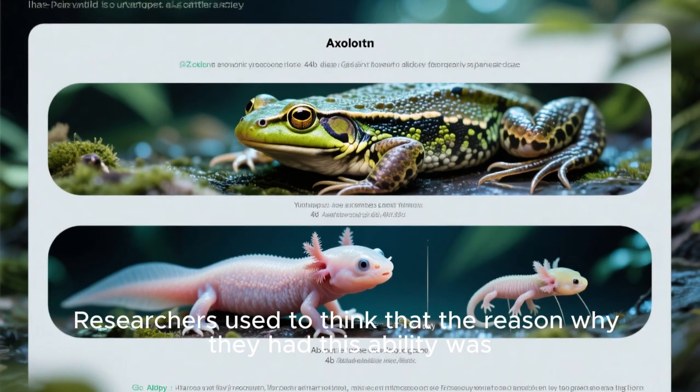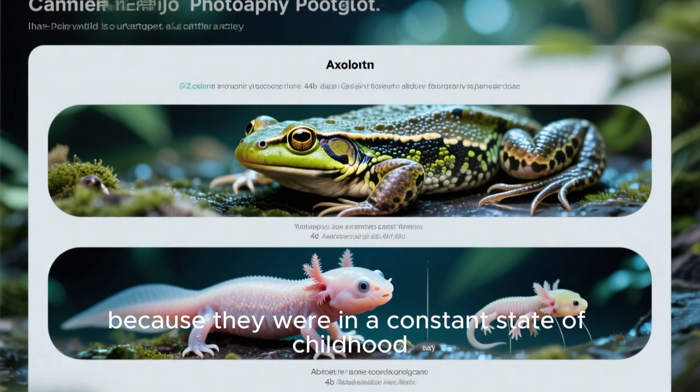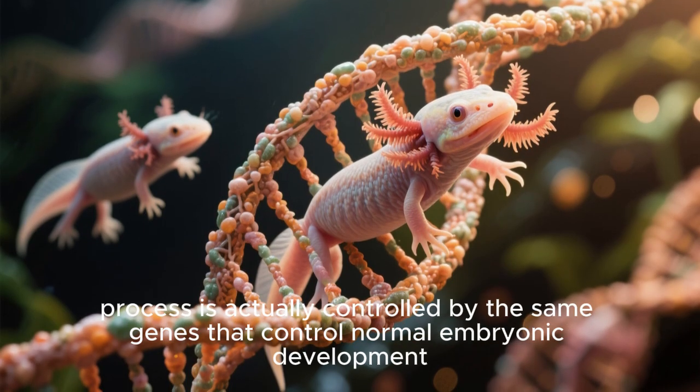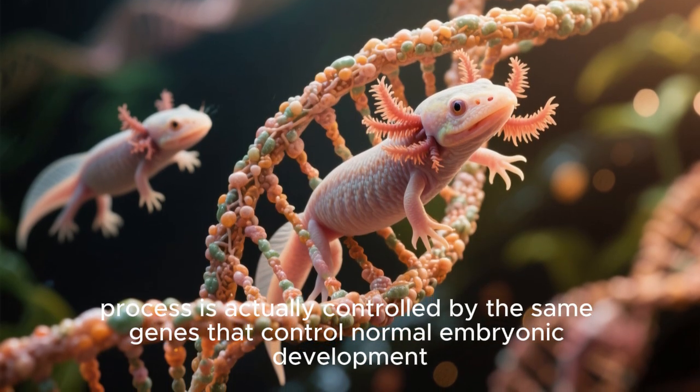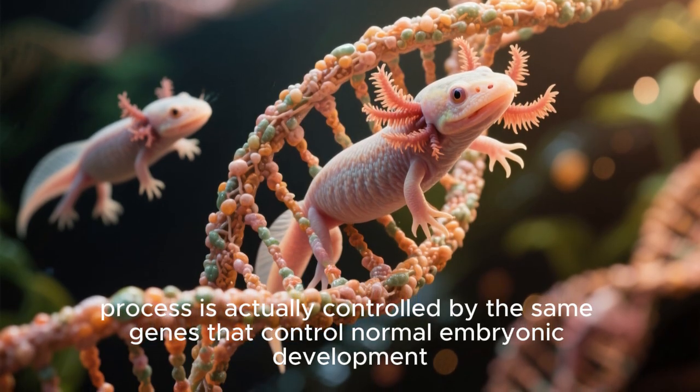Researchers used to think that the reason why they had this ability was because they were in a constant state of childhood. But since then, researchers learned that the regeneration process is actually controlled by the same genes that control normal embryonic development.